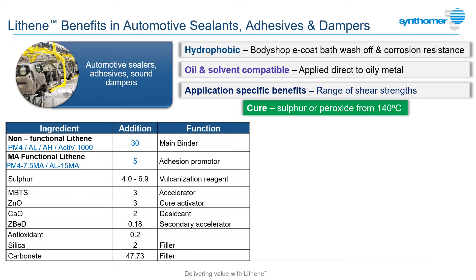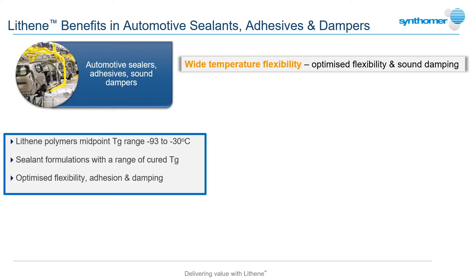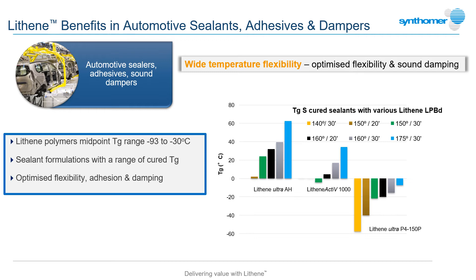The model recipe demonstrates the range of strength possible from the Lithene range. The wide choice of molecular weights and reactive structures provides the formulator with base materials capable of providing soft and flexible to high hardness, high strength cured materials. Specifications for sound and vibration damping demand a performance profile covering a very wide temperature range, reflecting the service conditions of a typical vehicle. The combination of the very low glass transition temperature of the Lithene butadiene base with variable structures and polymer chain lengths allows the formulator to combine different grades to achieve the desired cured sealant properties.